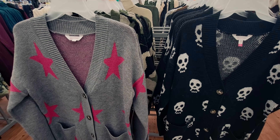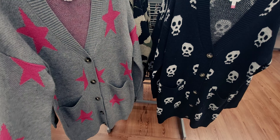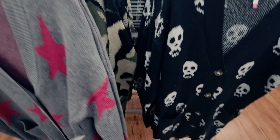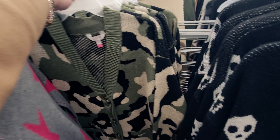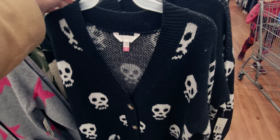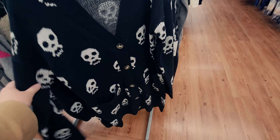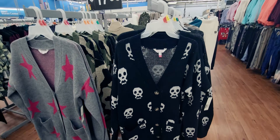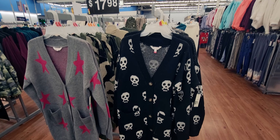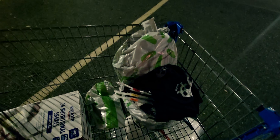I just found super hidden clearance — these items say $17.98 but are ringing up for just one dollar! These are cardigans with pockets — camo print and other styles — originally $17.97, only a dollar. I'm so excited about this deal!